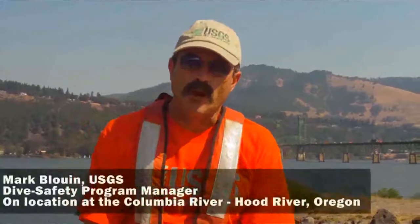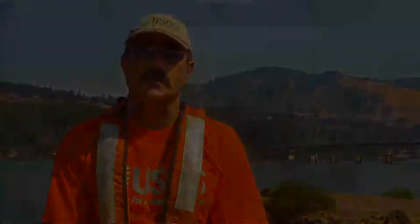I'm Mark Bluen, I'm the Dive Safety Program Manager for the U.S. Geological Survey. And we're here today putting on a workshop to help show folks how to do safe searches for dreissenid zebra mussels and quagga mussels.